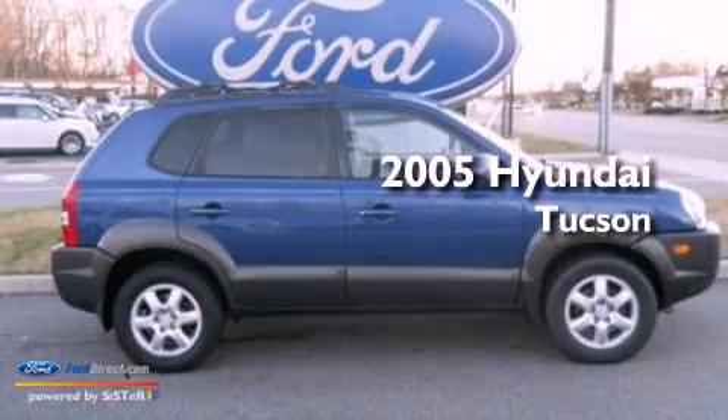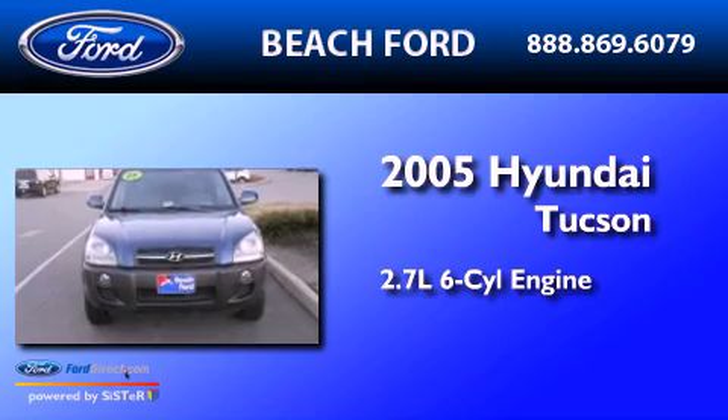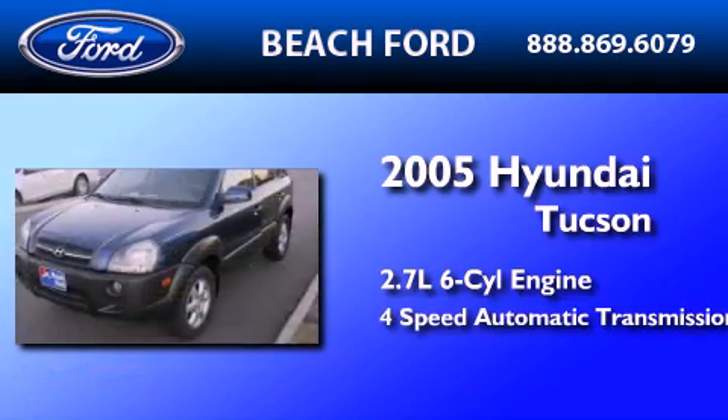This is a 2005 Hyundai Tuscan. It has a 2.7-liter 6-cylinder engine, a 4-speed automatic transmission, and 4-wheel drive.